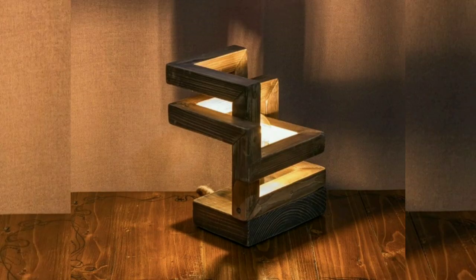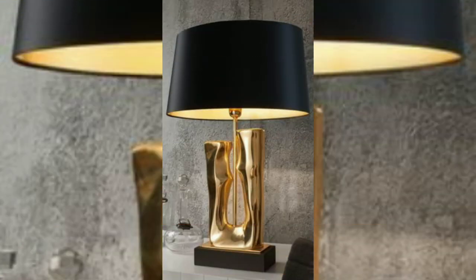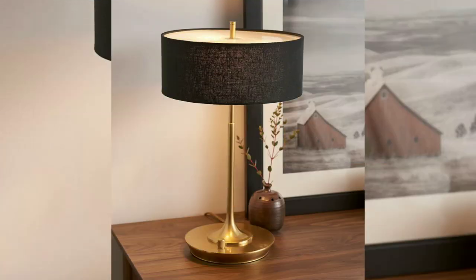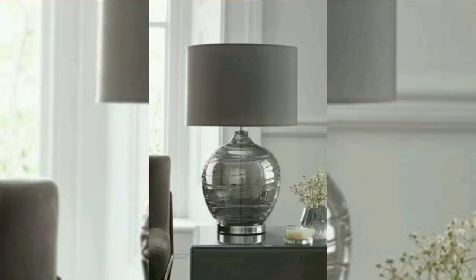Vintage or retro-inspired lamps: retro or vintage style table lamps with a modern twist have become trendy. Look for designs that evoke a sense of nostalgia while still fitting seamlessly into contemporary settings.